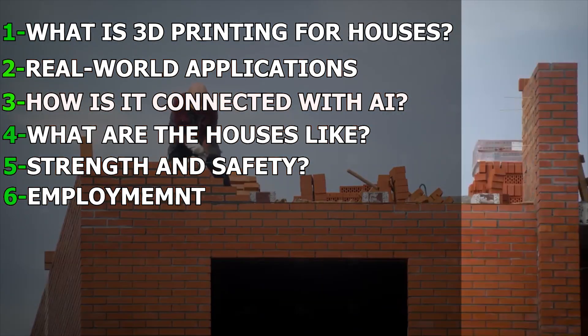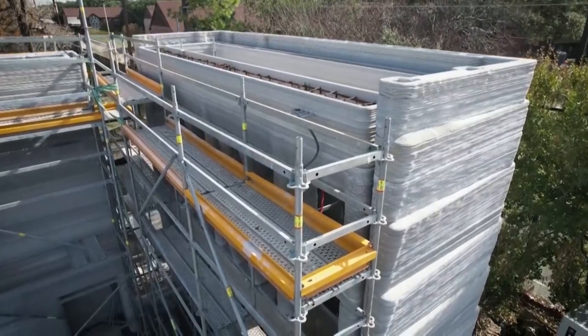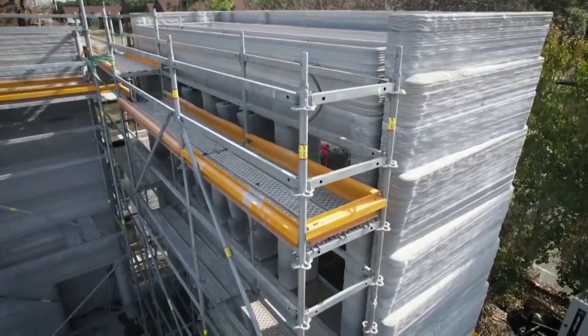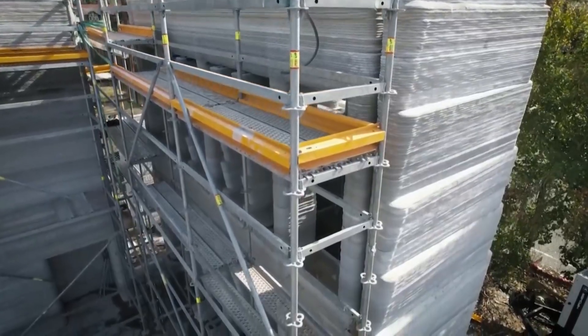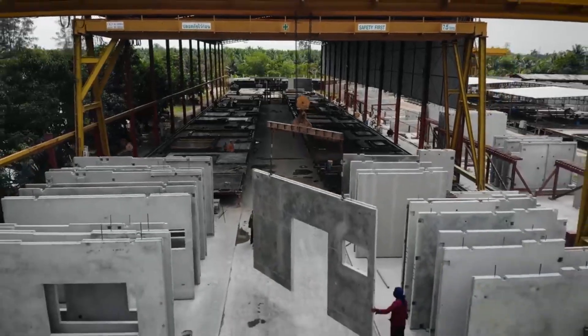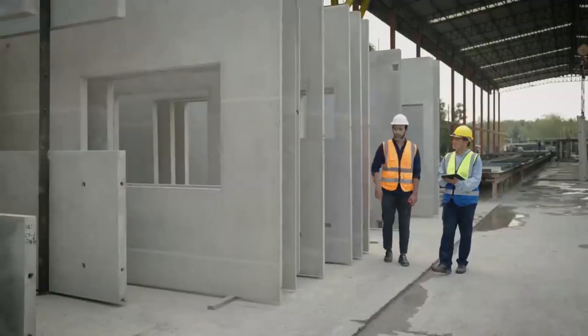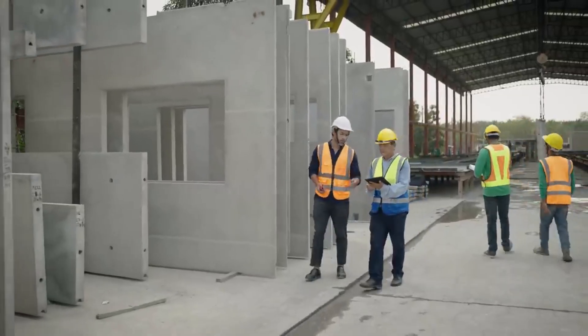What about employment? If machines are building buildings, what happens to builders? This technology will change some jobs, but it also creates new ones. We'll still need skilled people to design homes, run the machines, inspect the buildings, and finish details like plumbing and wiring. Some experts believe this will shift the focus from hard labor to more creative and technical roles — meaning better working conditions and higher pay for many workers.